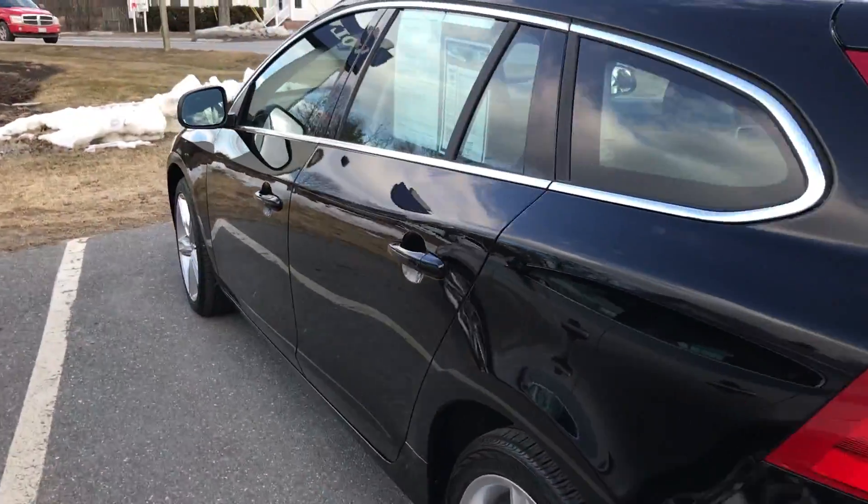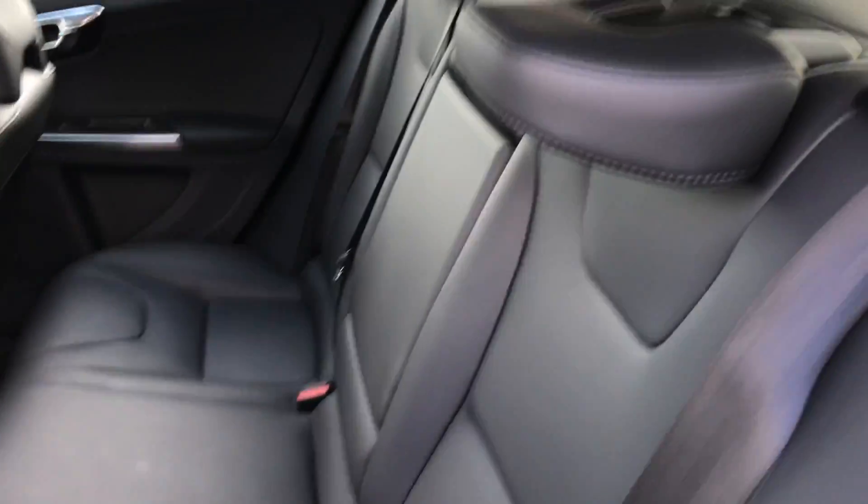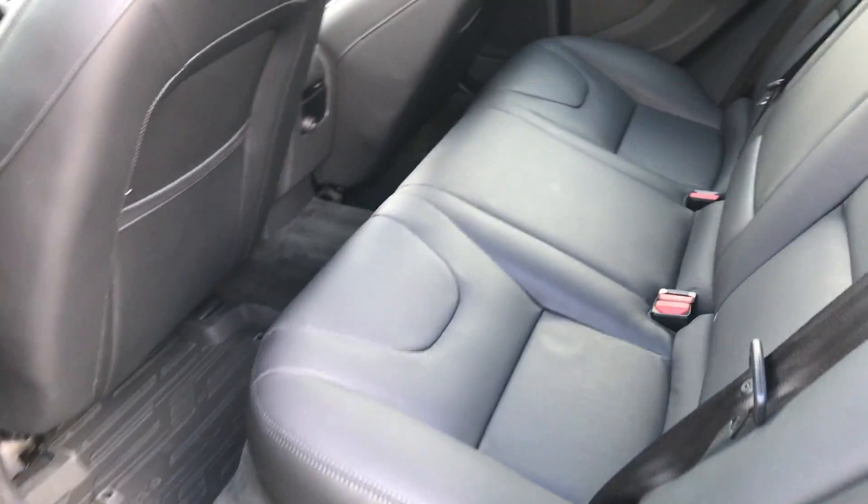Coming around the side, it does have keyless entry — so you walk up to the car with the key in your pocket and the doors will unlock. Beautiful black leather interior, and it also looks like no one sat in it. Very, very clean all around.